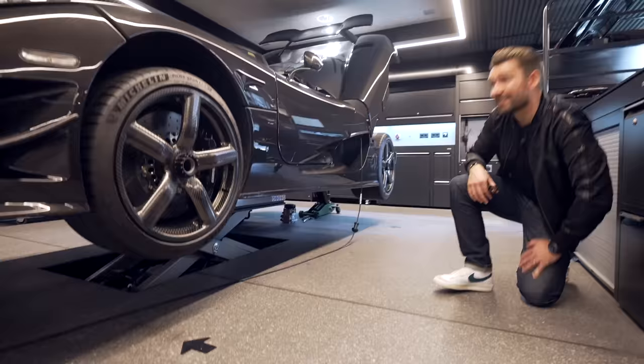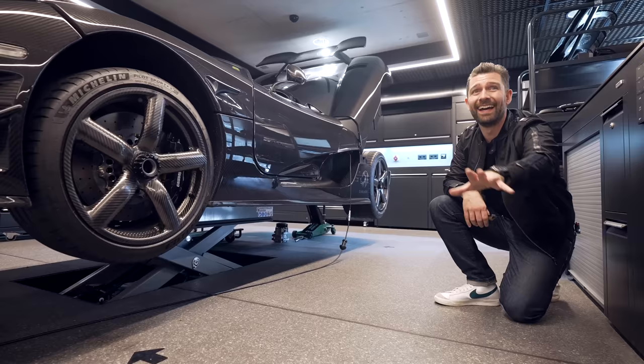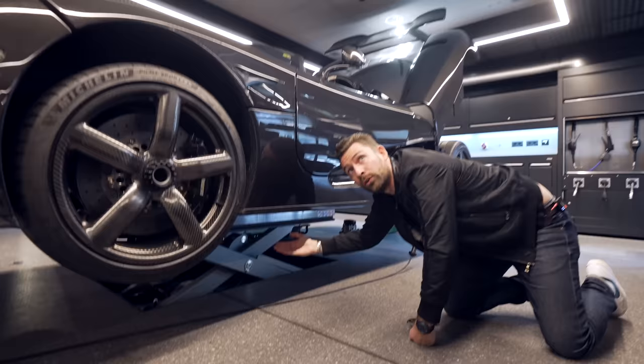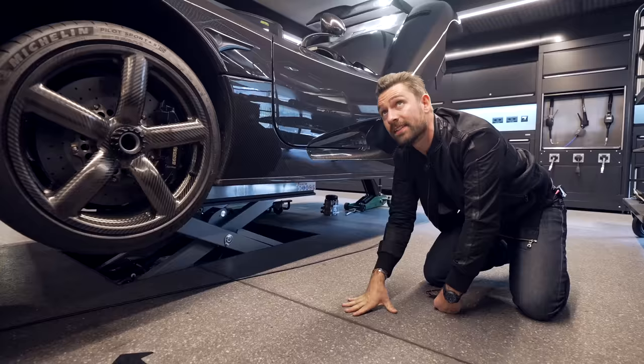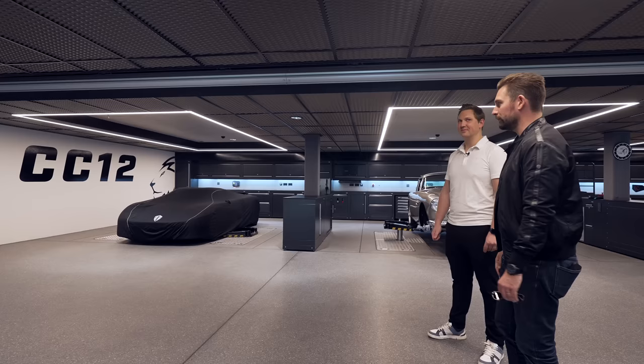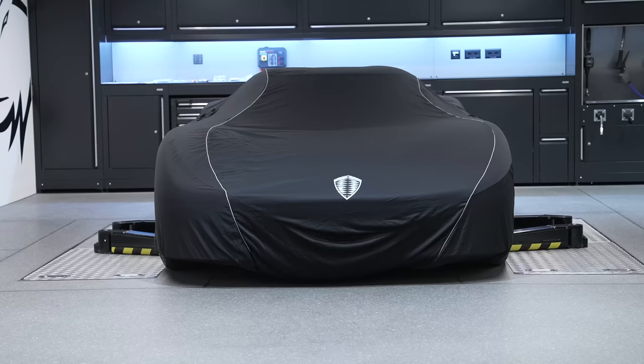Koenigsegg doesn't have these floor-flush lifts — theirs are about five centimeters above the floor — and apparently that annoys Christian von Koenigsegg. The flat lift recesses completely flush with the floor when down, and the color of the lift surface blends with the terrazzo floor. There's a car in the workshop — possibly a Regera — that they're not touching on yet, to be revealed at a later date. When that eventually comes out, there will be a lot of context as to just how much can be achieved here. That's also why they're partnered with Koenigsegg — to show the world what this garage can do.